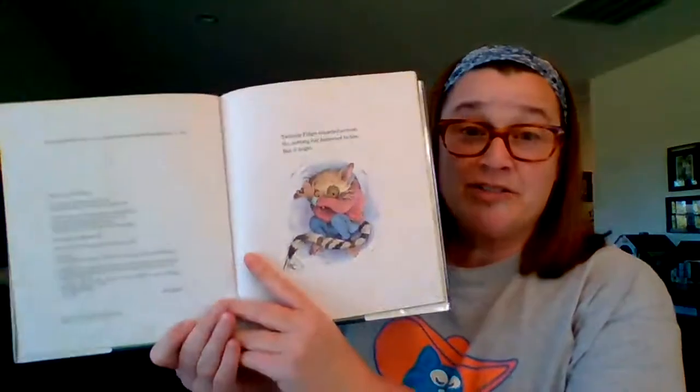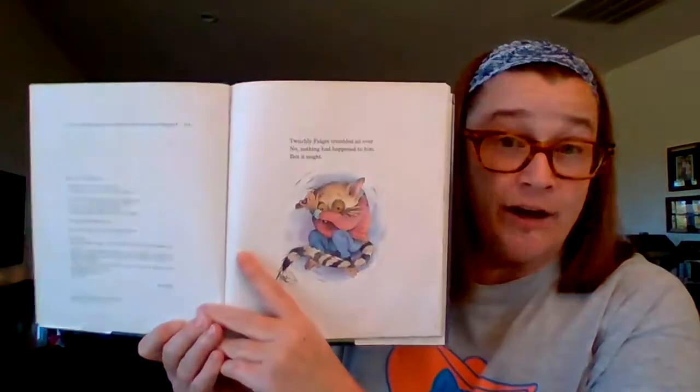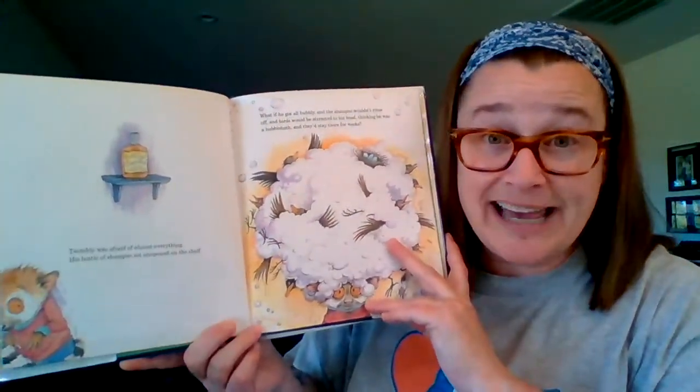I think that's a good start. Okay, the next one's called Something Might Happen. Nothing had happened to him, but it might. Twitchly was afraid of almost everything.